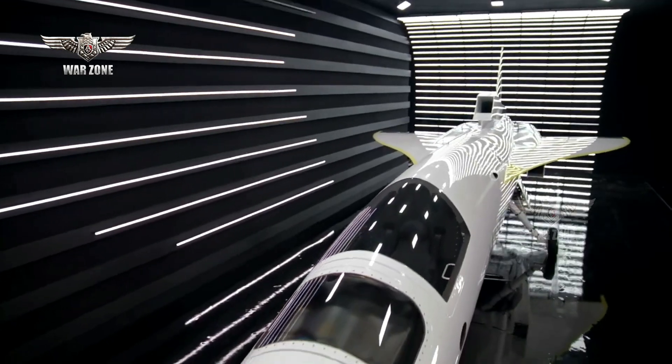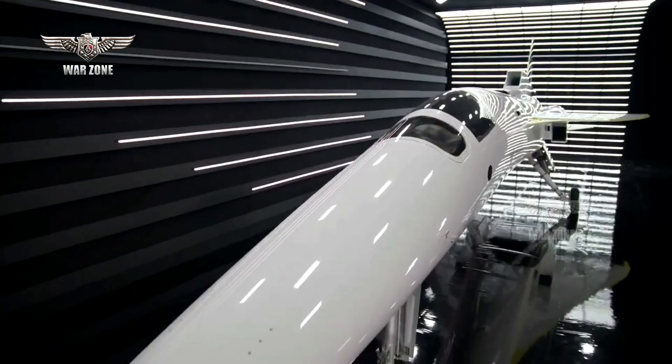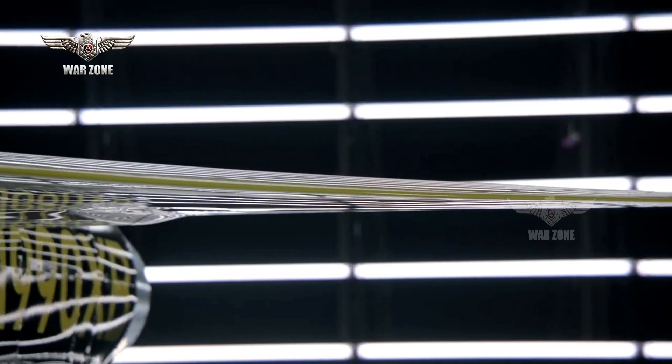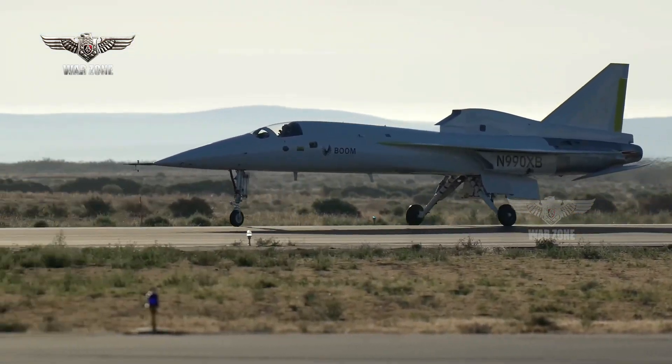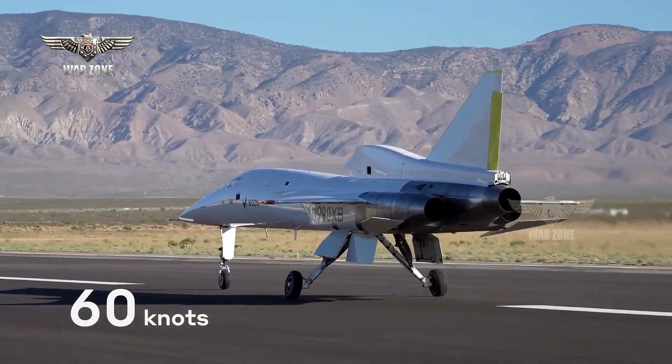The XB-1 Baby Boom is 68 feet, 21 meters, long, has a 17-foot, 5.2-meter wingspan, and a 13,500-pound, 6,100-kilogram maximum takeoff weight.